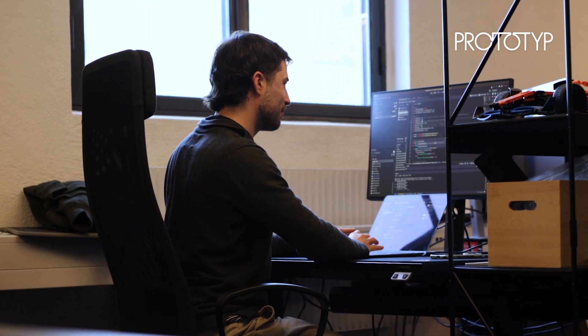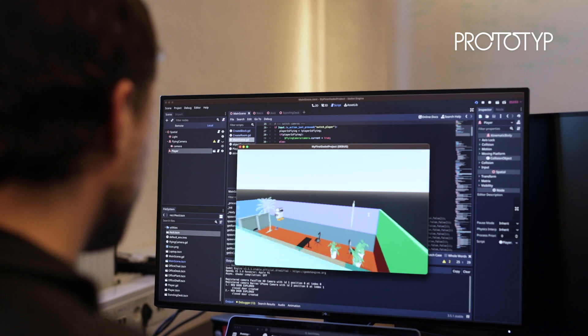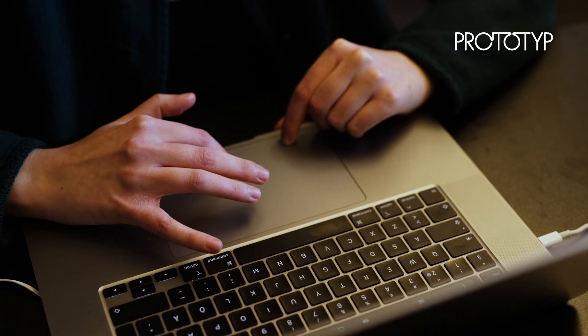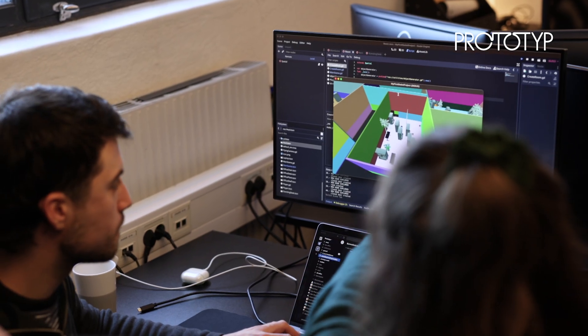I had played around with game engines before but not in such a big project. Godot has its own language which is GDScript. I was amazed about how fast it was. We strategically planned to start simple and add features if we had time — and we actually ended up adding a lot more features than we thought we would.